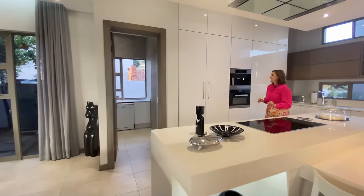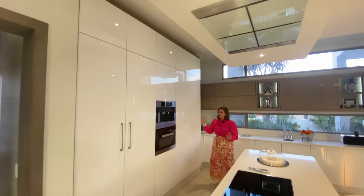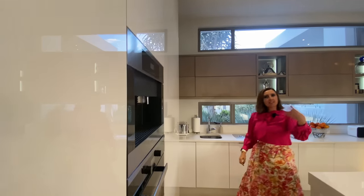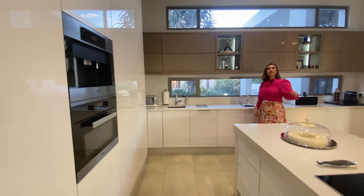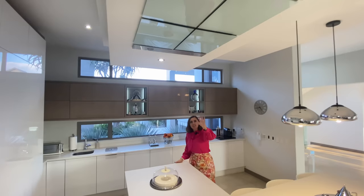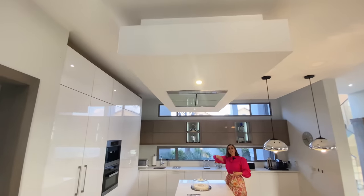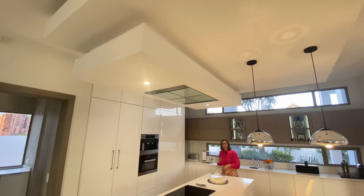All the appliances are built in and they're Miele — the espresso machine, the microwave, the stove, the oven, and the fridge-freezer, all built in. Extractor fan — Miele again — and it's a very slick look. It doesn't start blowing or making noise; it very gently extracts everything and blows it outside of the kitchen, so there's no recirculation of air.